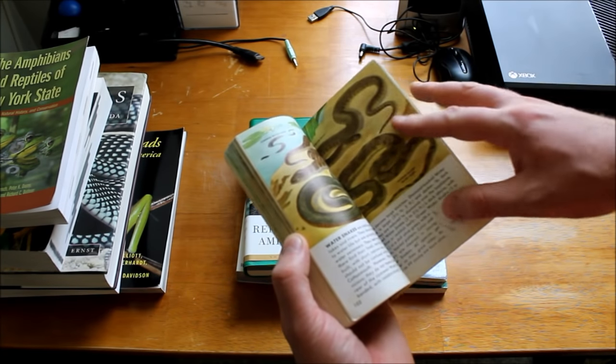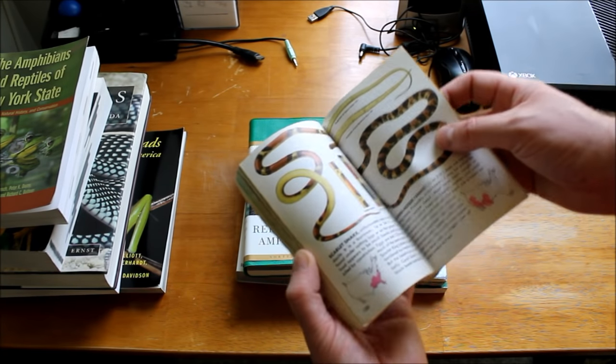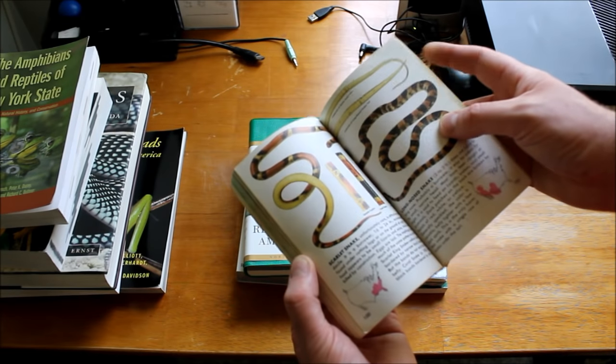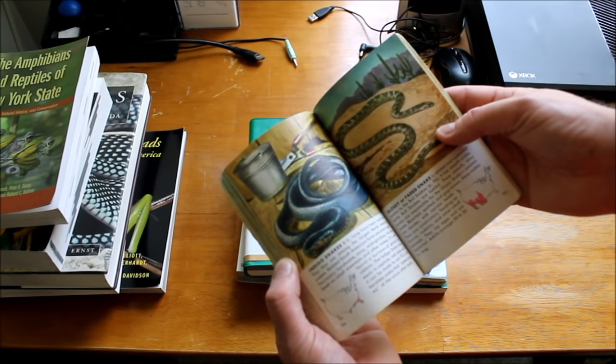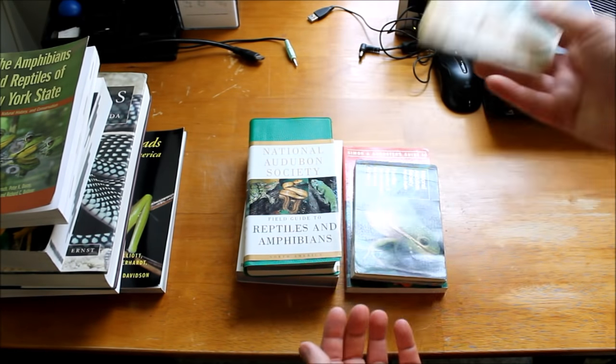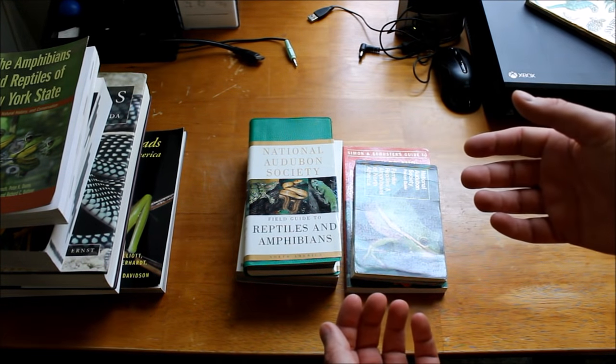I loved this book when I was growing up. I pored over every page of it. It's a good book for kids or someone with a casual interest, but this is not what you're going to want in the field.